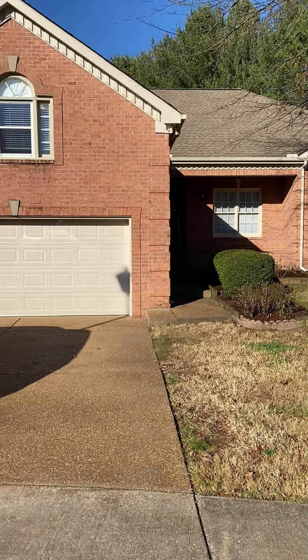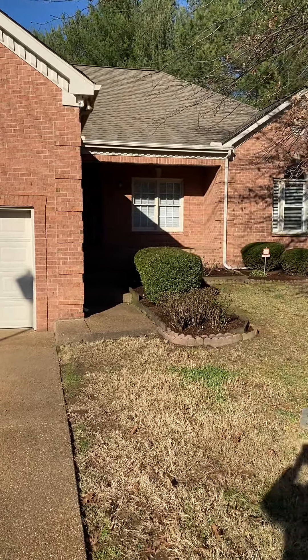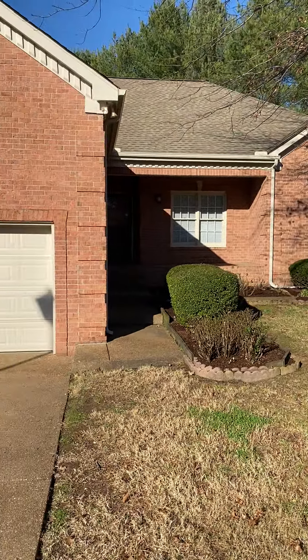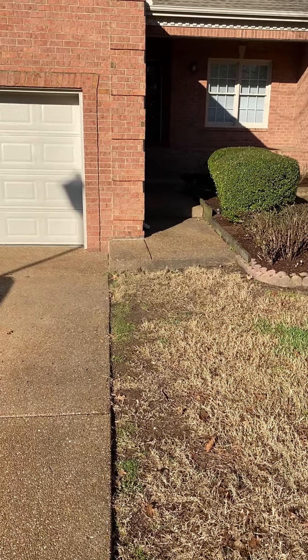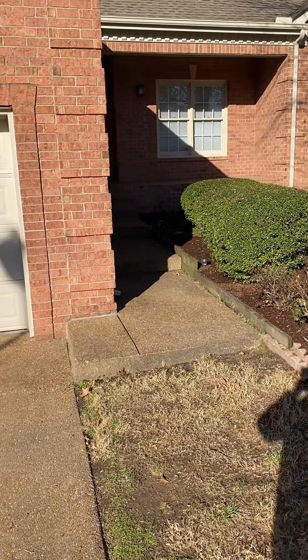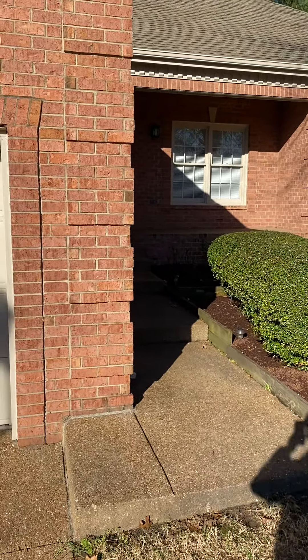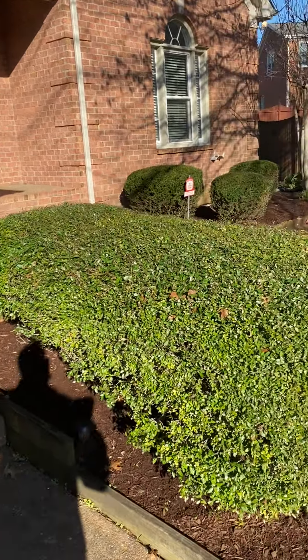All brick home, mostly. All the bedrooms are on one level. The only thing above the garage is a bonus room — that window there. It's a three bedroom, two full baths, 2,170 square feet. It's listed for $575,000. This is the second day on the market.